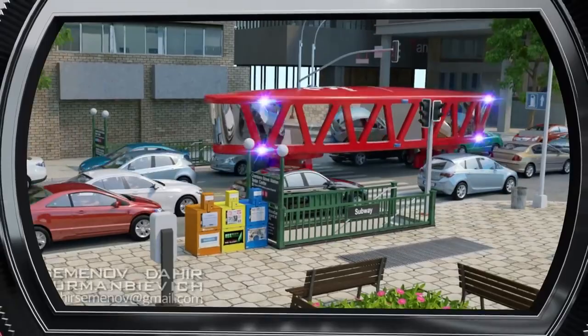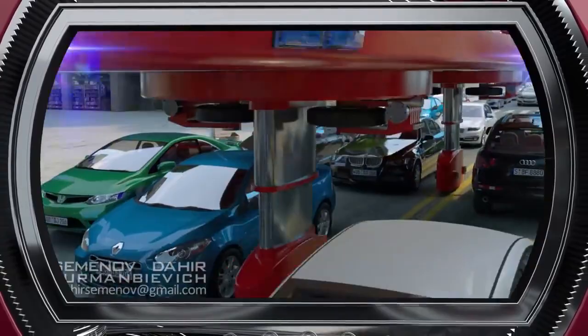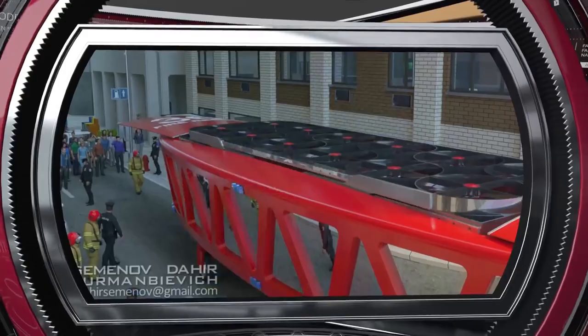If there are traffic jams, the car just rises over the traffic on telescopic legs and moves between the rows of cars. On arrival at the fire site, a 20-engine drone connected to the gyro car with a power cord pulls out of the car and soars up high.